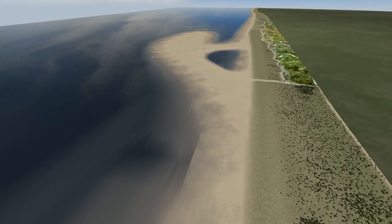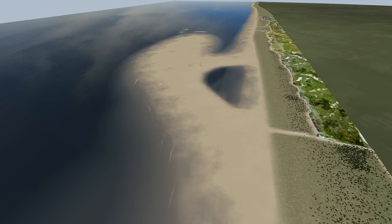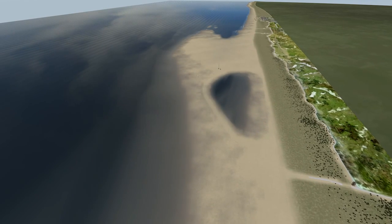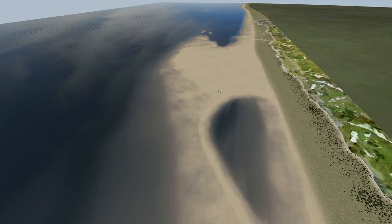In the beginning, the SandMotor is shaped like a hook with an inner lake. Influenced by wind and water, the sand gradually spreads along the coast of South Holland. This is called building with nature.